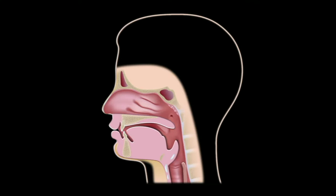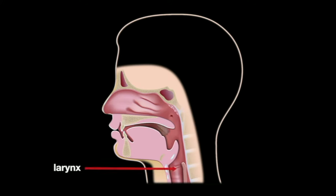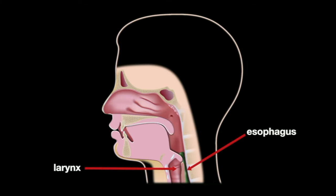The larynx prevents us from choking by the opening and closing of the epiglottis. The epiglottis acts as a lid. It stays upright when we are not eating or drinking, keeping the larynx open as part of the airway to the lungs. Then the epiglottis covers the larynx, directing food to the esophagus, and the food or drink passes down the esophagus to the stomach.